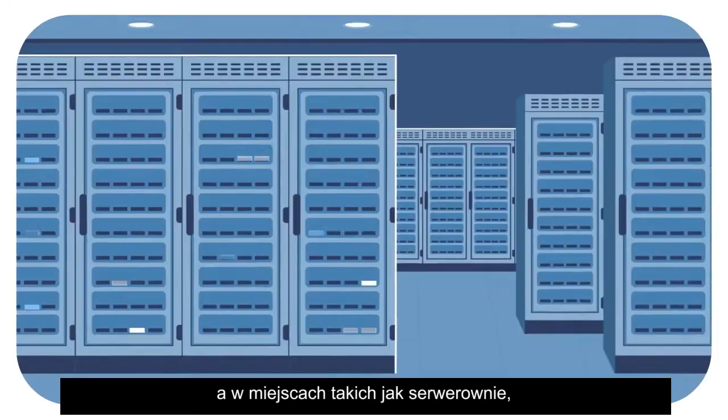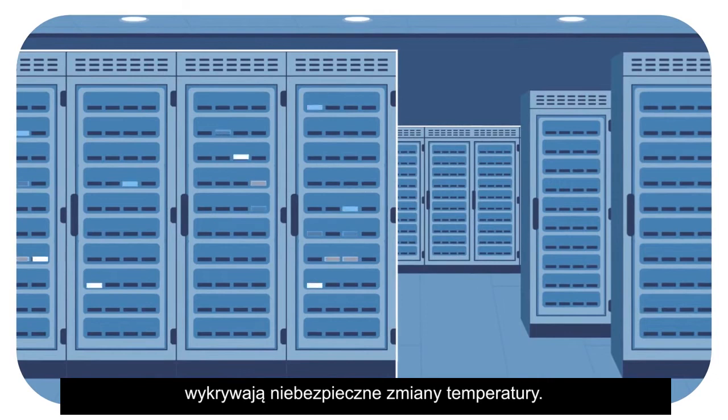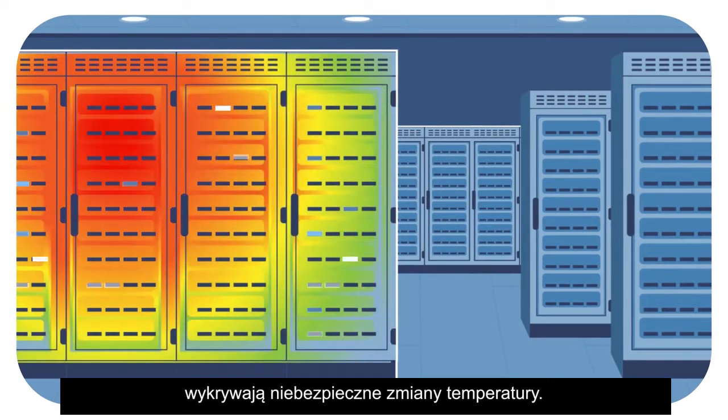And in places like server rooms, thermal cameras are brilliant at monitoring for dangerous changes in temperature.